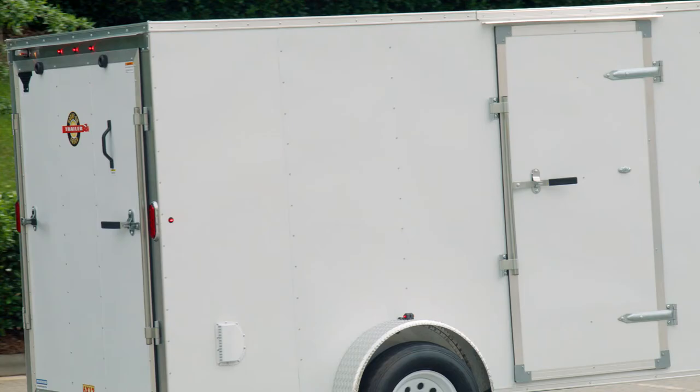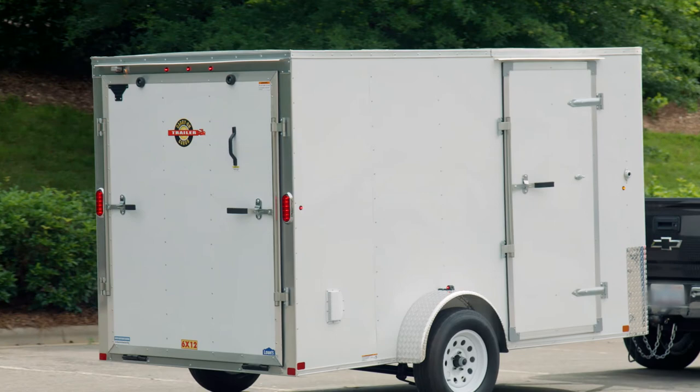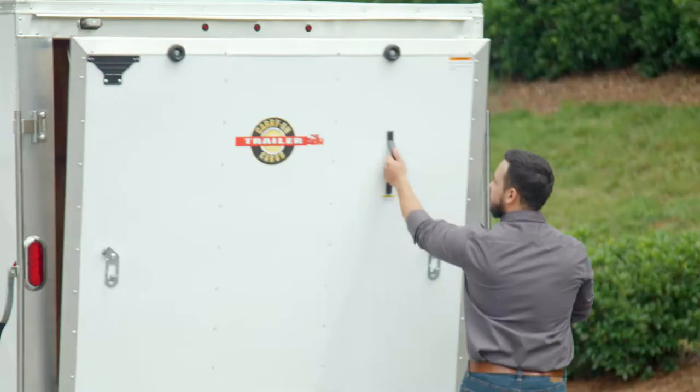Enjoy greater versatility on the road with this Carry On Trailer. Its enclosed design offers flexibility, so you can use it to tow valuables, household belongings, or even as a mobile workshop.